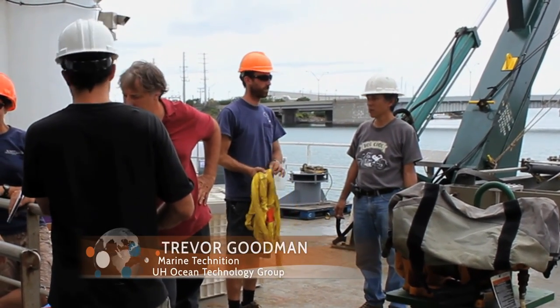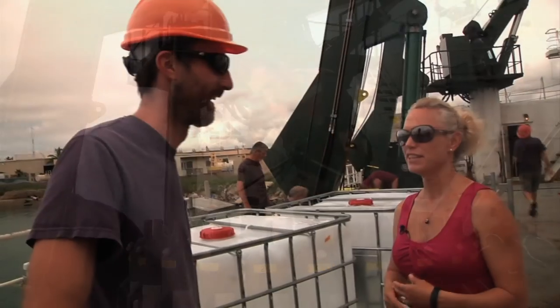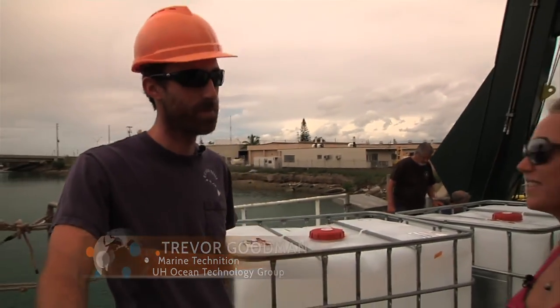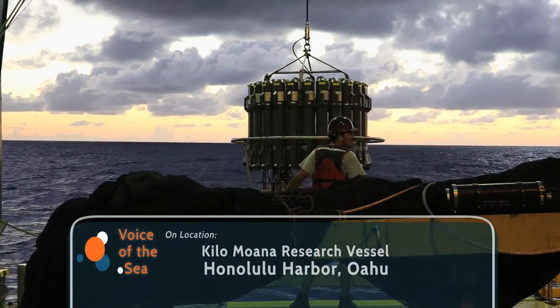Specialized marine technicians maintain daily operations and equipment on board research vessels like the Kila Moana. Lead marine tech Trevor Goodman shows us around and explains how some of this large ocean-going gear works. As lead technician, we help coordinate the project with the science personnel and the ship personnel — we're kind of the go-between people. We do a lot of coordination and also take care of all the scientific equipment. We're kind of like science roadies, here to help them get their science project done.